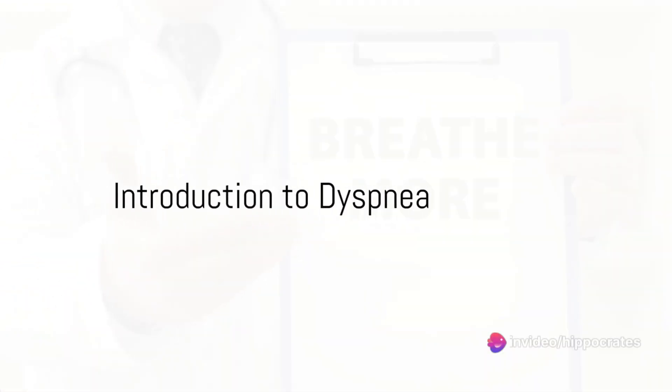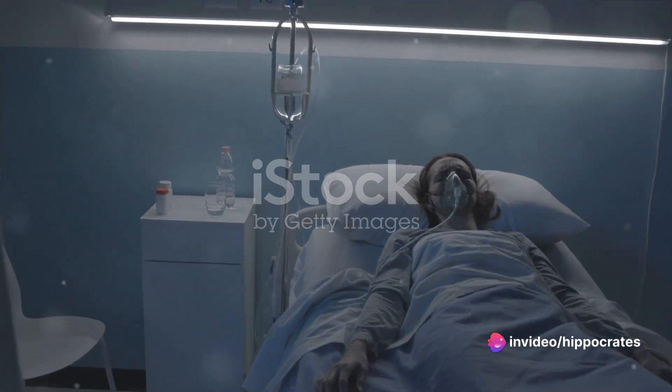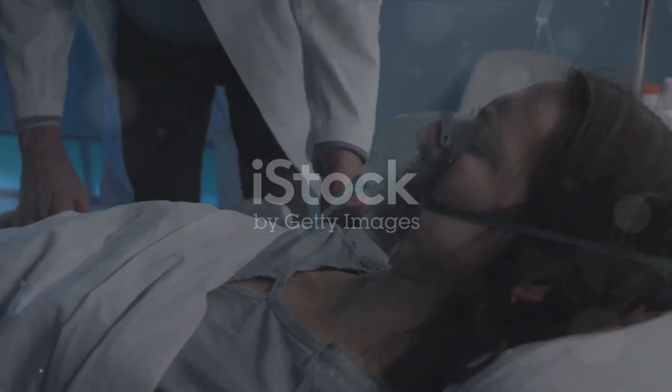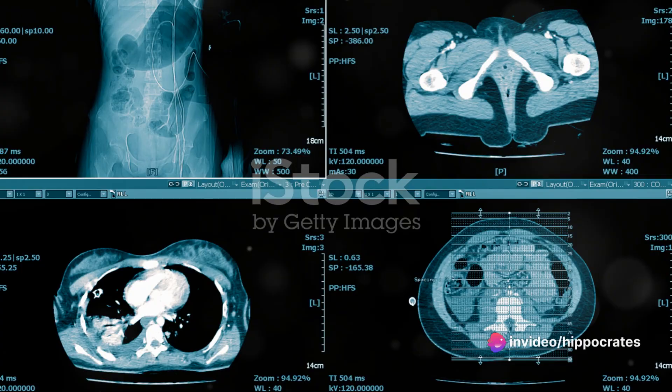Ever found yourself gasping for breath after a short sprint or a strenuous workout? That's a common occurrence. But what if this shortness of breath, known as dyspnea, happens while you're at rest or during minimal activity? This could be a sign of an underlying issue that needs attention.